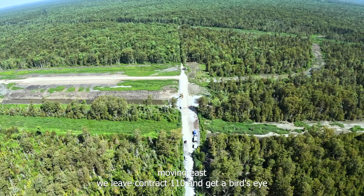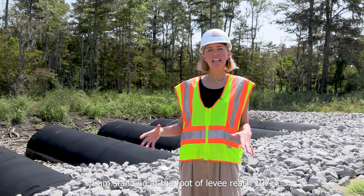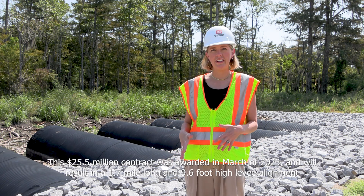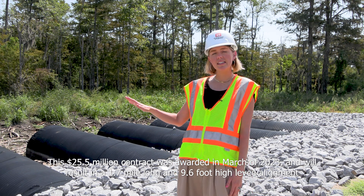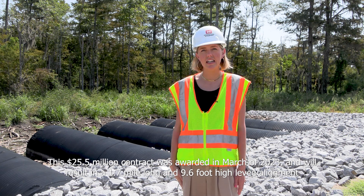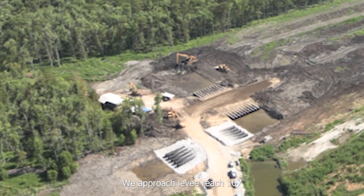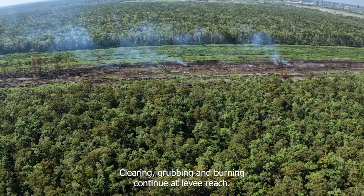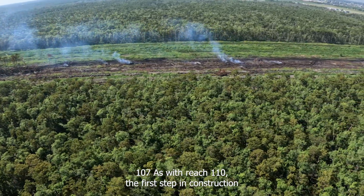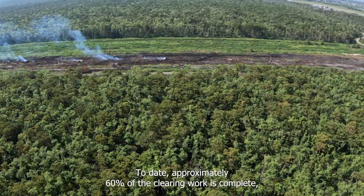Moving east, we leave contract 110 and get a bird's eye view of the future location for levee reach 109. I am standing at the foot of levee reach 107. This $25.5 million dollar contract was awarded in March of 2023 and will result in a 1.7 mile long and 9.6 foot high levee alignment. Continuing east, we approach levee reach 107. Construction of this levee began with construction of access roads or land bridges. The installation of corrugated pipes were necessary to cross the drainage channel. Clearing, grubbing, and burning continue at levee reach 107. As with reach 110, the first step in construction is clearing the alignment area. To date, approximately 60 percent of the clearing work is complete.